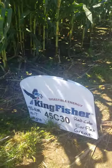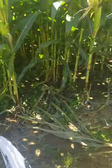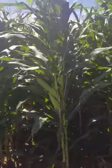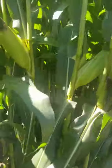Over here, this is a 95-day, and the research data looks amazing — 60-some percent NDFD-30 — but it's not my kind of corn. To me, it doesn't have enough stalk expansion.